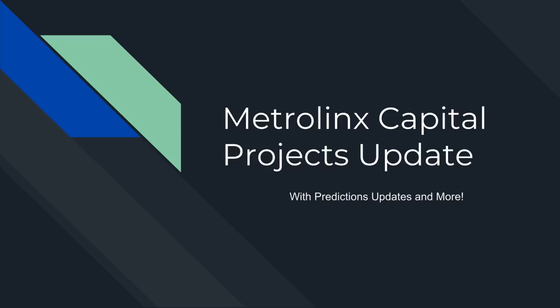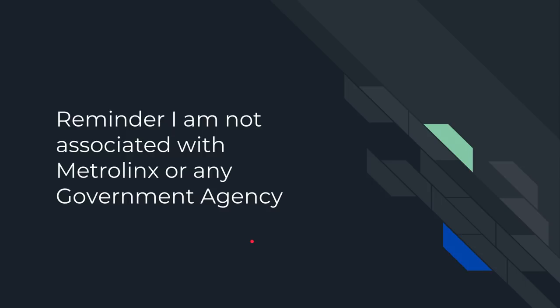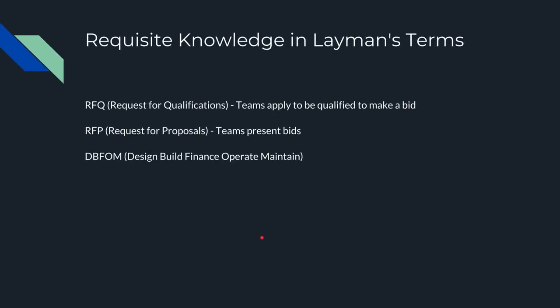Without further ado, let's begin. I'm going to be giving an overview as well as some predictions. This is just a reminder that I'm not associated with Metrolinx or any other government agencies — just to get that out there right away.